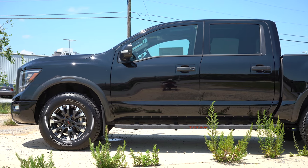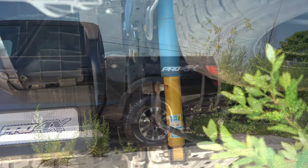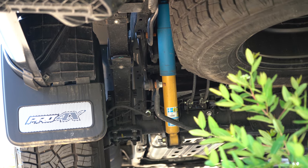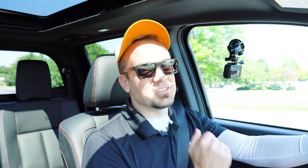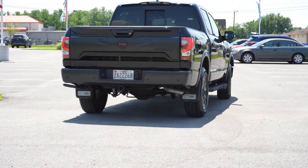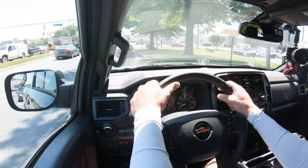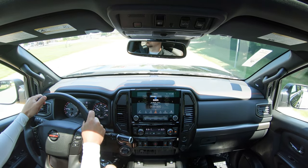On suspension and handling: up front you get an independent double wishbone front suspension; in the back, multi-leaf rear suspension with solid axle, plus front and rear stabilizer bars. Because we have the Pro-4X, Bilstein off-road performance shocks are included — pretty cool. Ride quality is the first thing I noticed: this does not drive like a truck. It's an incredibly luxurious, smooth ride that really surprised me. Steering feel leans on the heavier side, which suits a truck of this size — big fan of that.